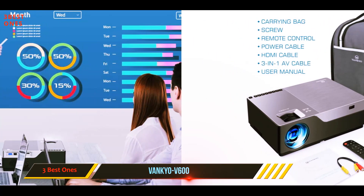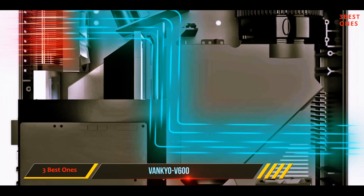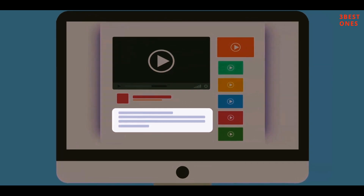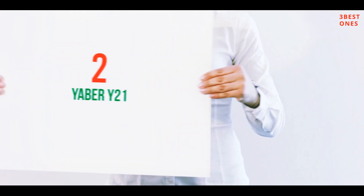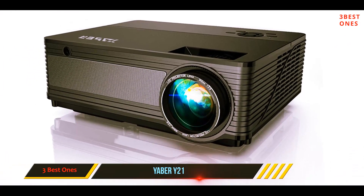It also comes packaged with a carrying case for protection against damage during travel and storage. Check out the description for more information and the latest price. Coming in at number two, the Yaber Y21.